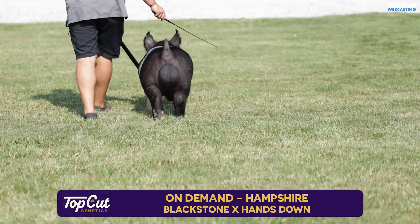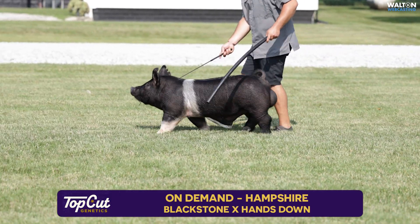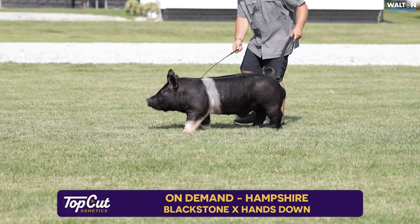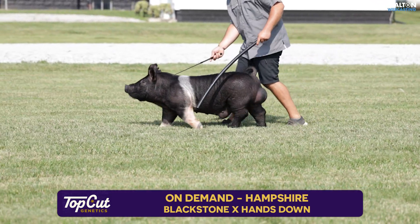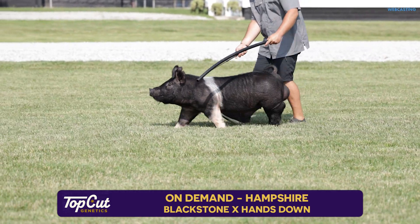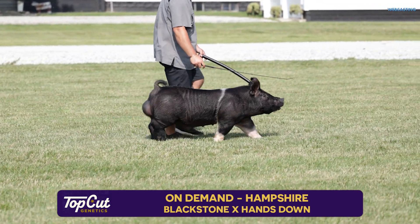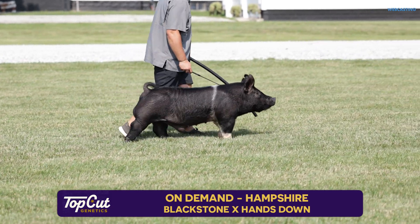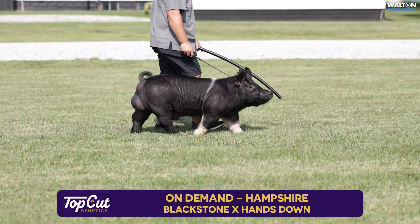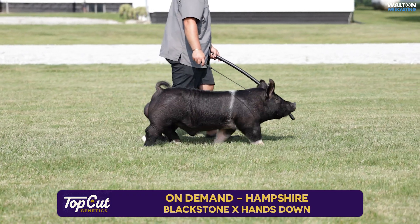I think this boar is very athletic, but yet still very youthful in his look and his extension up front — a boar that can bring a lot to the table in terms of keeping that stoutness and that look combination headed in the right direction. Width is extremely good in this hog, and just from start to finish he's one that stands out. He stood out in the nursery and in the show barn, and we're very excited to offer this one to the public.